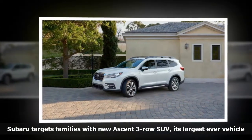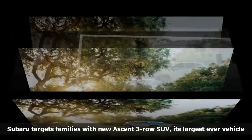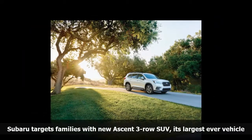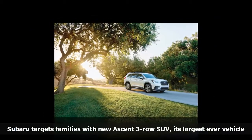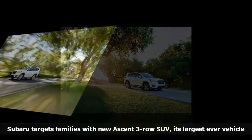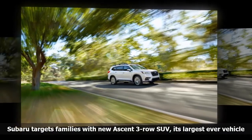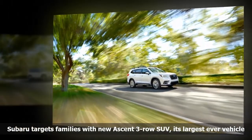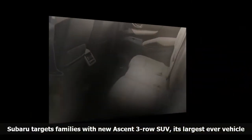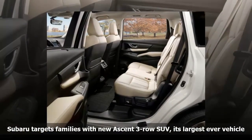The Subaru Ascent has a 113.8-inch wheelbase and 153.5 cubic feet of passenger volume, roughly on par with segment averages for mid-size three-row vehicles. Three-zone climate control is standard, as are 8 USB ports and 19 cup holders. Also debuting inside the Ascent is Subaru's latest infotainment and Starlink multimedia system, with a 6.5-inch screen standard and an 8-inch display available at higher trim levels.